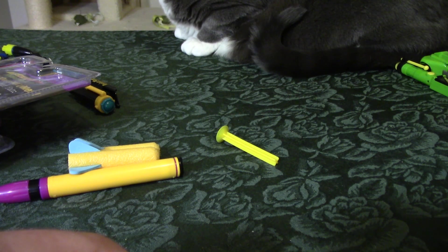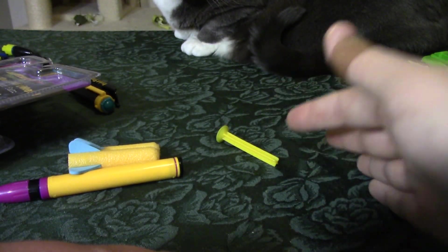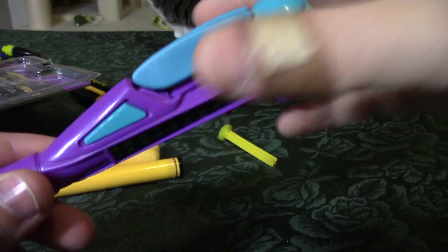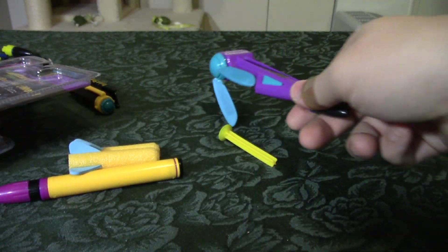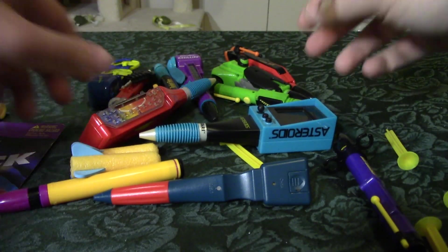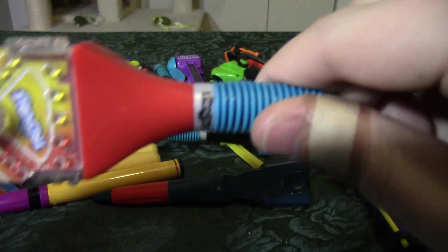I remember taking some sort of state test in high school — it was right at the start of summer vacation, they put us all in the gym with hundreds of desks, it was super hot that day, I was sweating and thought I was going to be sick. I really wish I'd had one of these. But yeah, that is the last Power Pen — I saved the electronic one for last. I never had any electronic ones in the Power Pens lineup as a kid. Oh no, that rubber's starting to give and it's ripping — well, this one says 2004, so it's 18 years old; I can't really blame it.